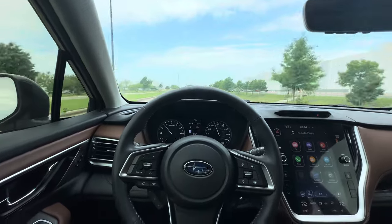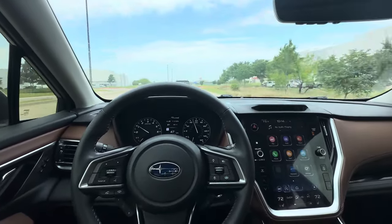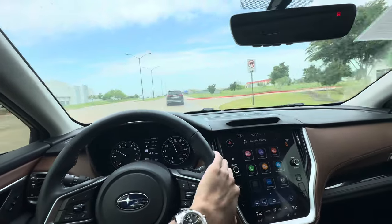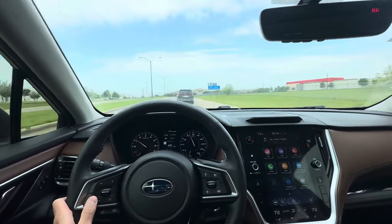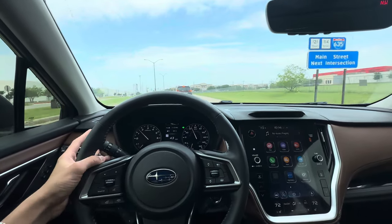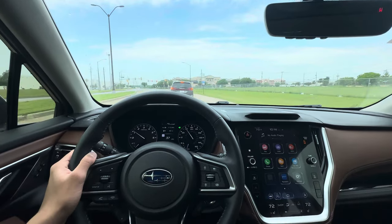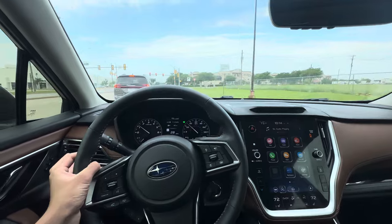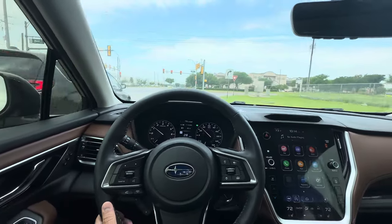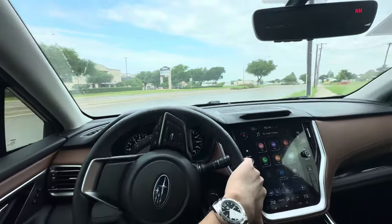I made a video on a Subaru Ascent recently and the CVT was once again the biggest demerit — everything felt good in the car, but the CVT just sucks. If you just want a reliable, comfortable car, Subarus are nice for sure. But if you're someone who enjoys driving, you're not going to find enjoyment driving this thing at all, at least in my opinion.